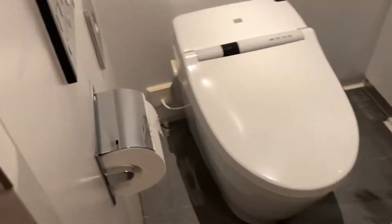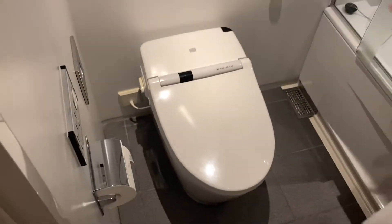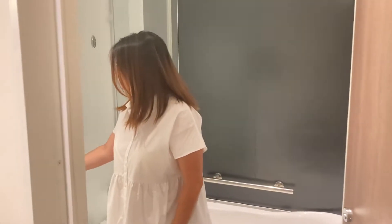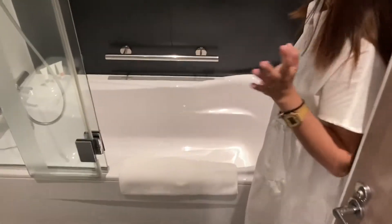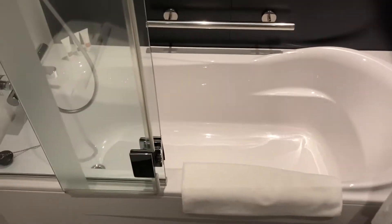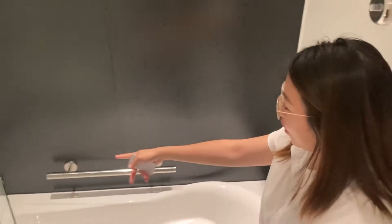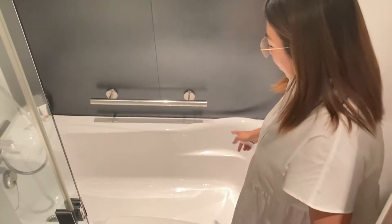And over here, of course, the usual Japanese toilet with your bidet. And then we have a very shallow bathtub. The toiletries are over there as well. Visual bathtub!